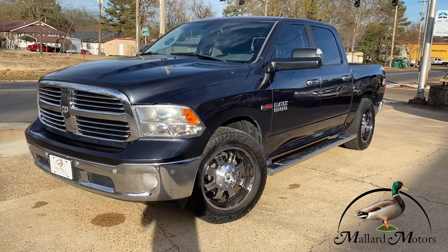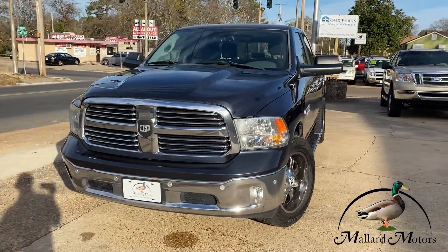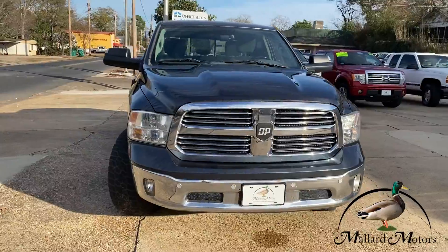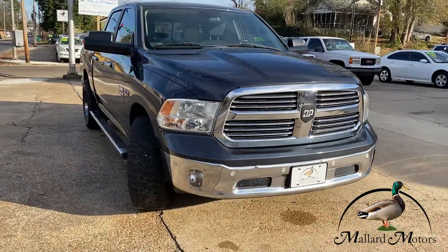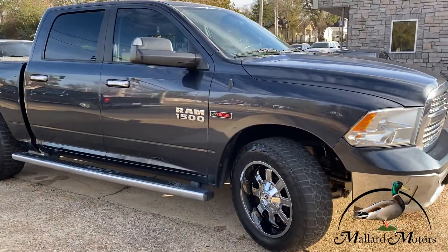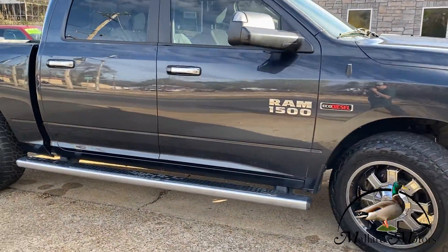Today just in, we've got a beautiful 2014 Ram 1500 EcoDiesel. It's got a 3.0-liter diesel in it, aftermarket tires — beautiful truck.